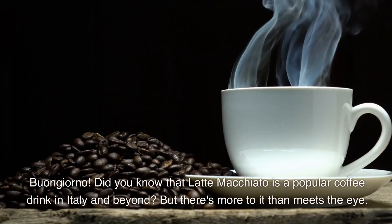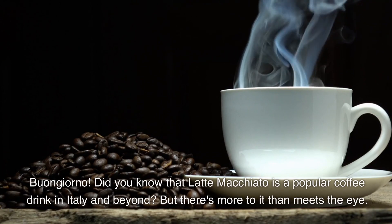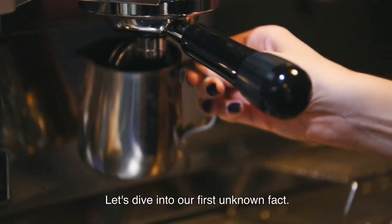Buongiorno! Did you know that latte macchiato is a popular coffee drink in Italy and beyond? But there's more to it than meets the eye. Let's dive into our first unknown fact.